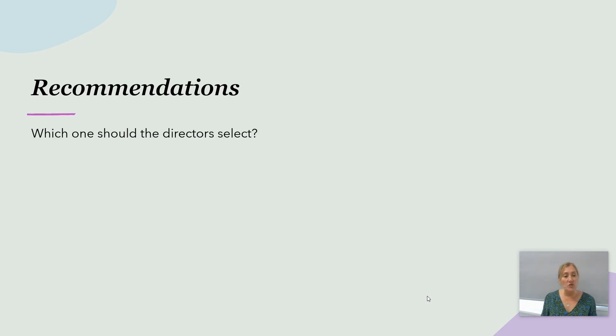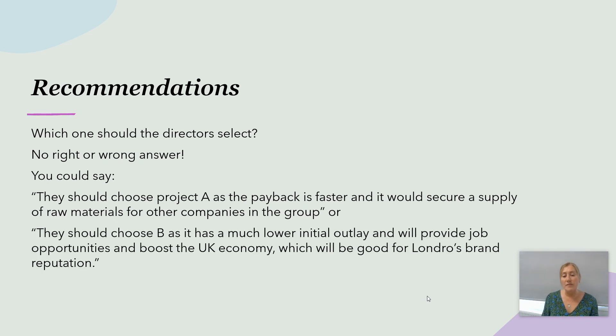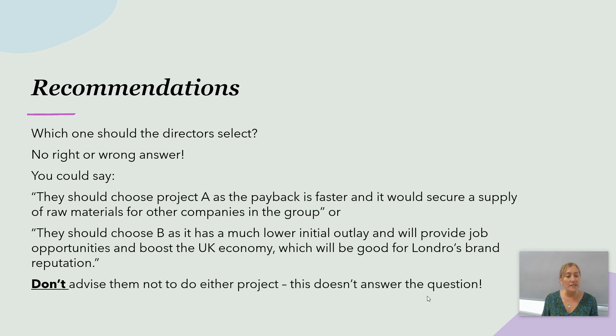In terms of recommendations, which one should the directors select? There's no definitively right or wrong answer. You could choose project A — payback is faster and it would secure a supply of raw materials for other group companies, providing stability without reliance on external suppliers. Or you could go for project B because it has a much lower initial outlay and will provide job opportunities and boost the UK economy, which is good for Londro's brand reputation. Don't advise them not to do either project — that doesn't answer the question. Don't sit on the fence.